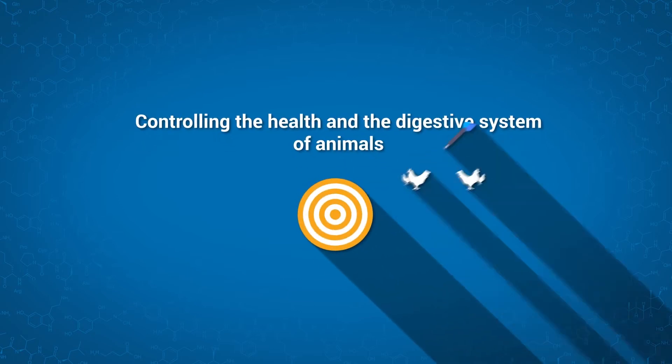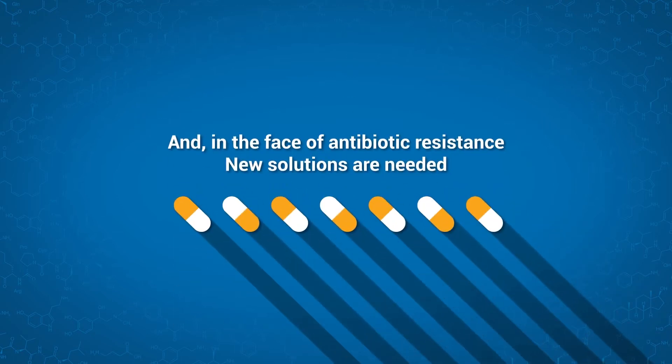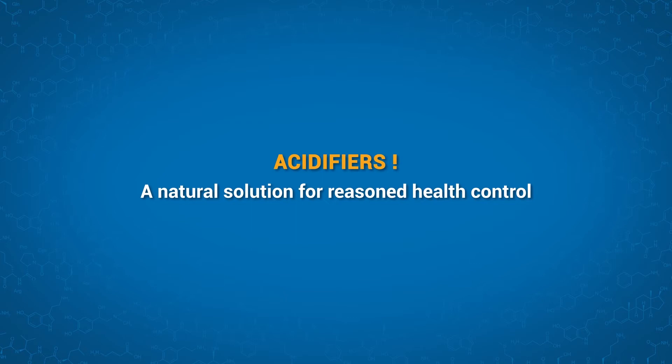In livestock farming, it is essential to control the health and digestive system of animals. New solutions need to be developed in the face of antibiotic resistance. Demedication is in progress. One alternative is to use acidifiers, which are a natural solution for health control.